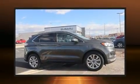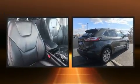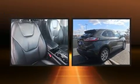Get excited about the 2019 Ford Edge. With just over 40,000 miles on the odometer, this four-door sport utility vehicle prioritizes comfort, safety, and convenience.